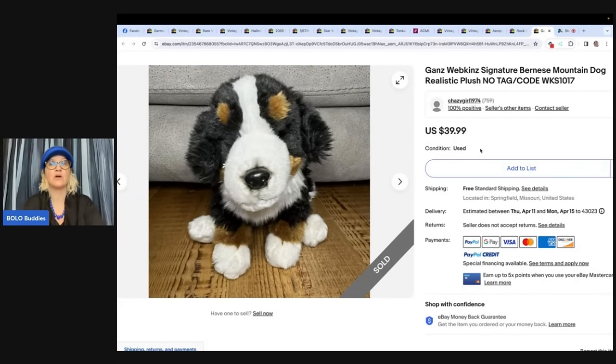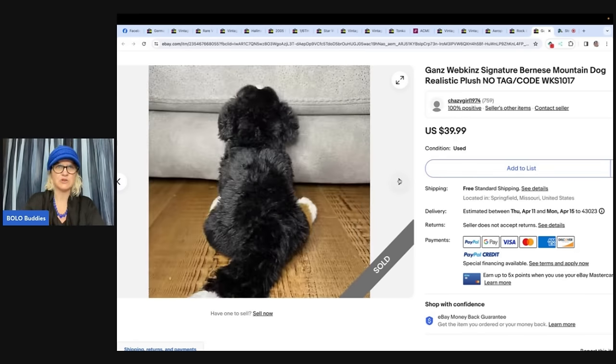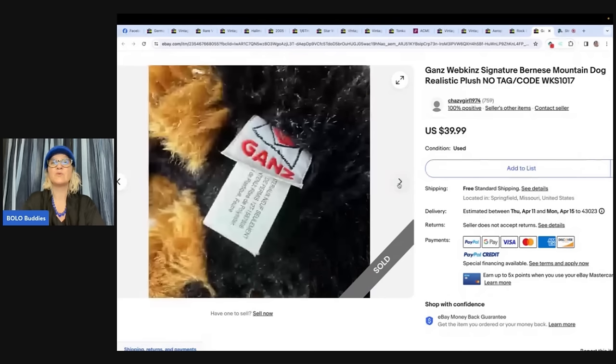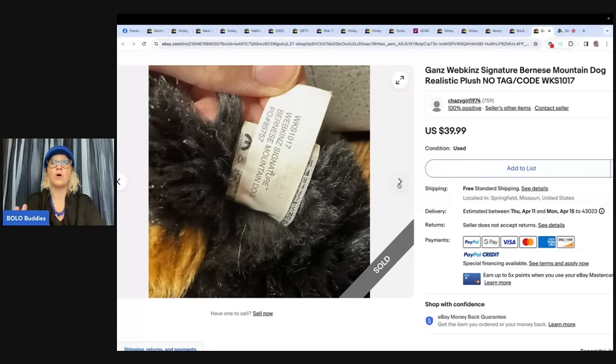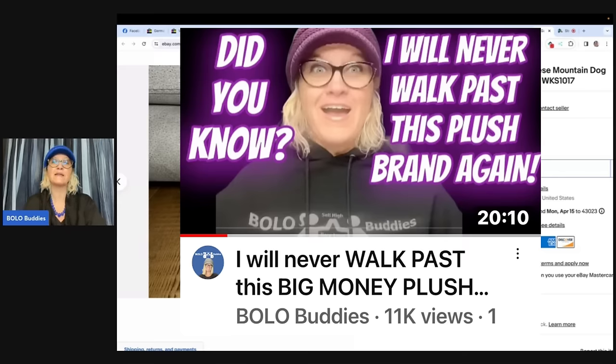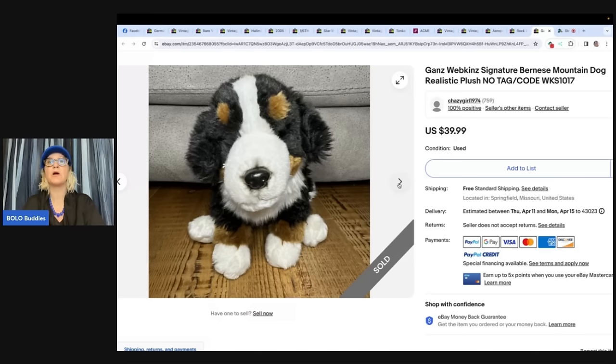Sometimes having the code and the tag on the Webkinz can make them sell for more. The Signature brand — you can see the gold tag — can often go for more, not always. I sold a dog for over a hundred dollars that was not common; there were no comps and I just priced it high and hoped for the best. If you want to know more about Webkinz, type 'Bolo Buddies Webkinz' into the YouTube search bar.